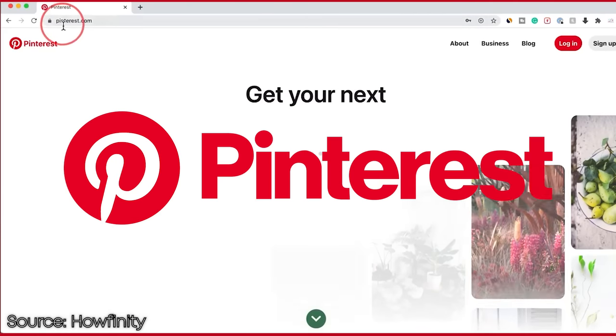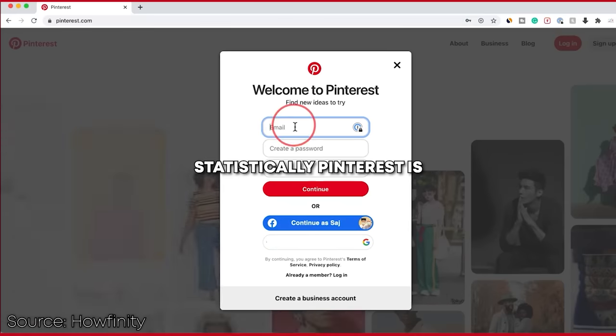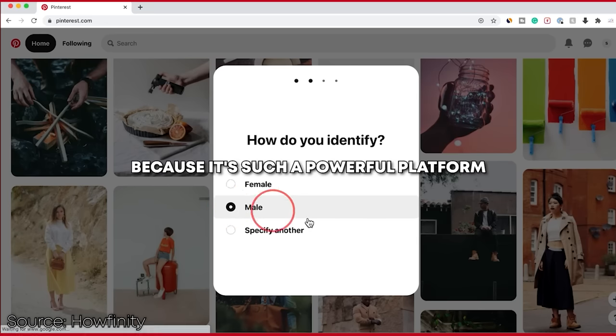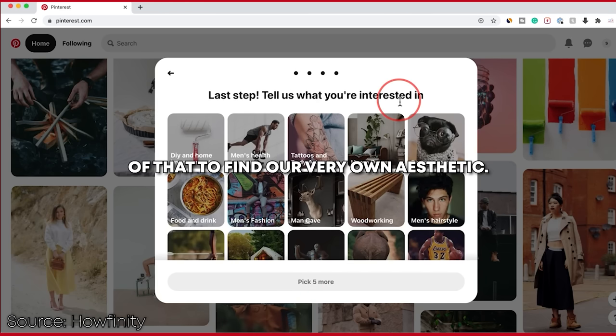The first step is to make a Pinterest account. Pinterest is so powerful and more guys need to use it. Statistically Pinterest is something like 80% women, which is disappointing because it's such a powerful platform, and we're going to take advantage of that to find our very own aesthetic.